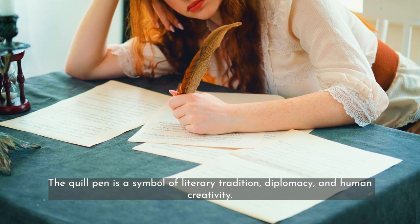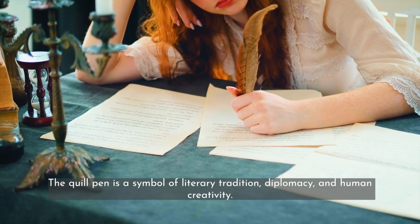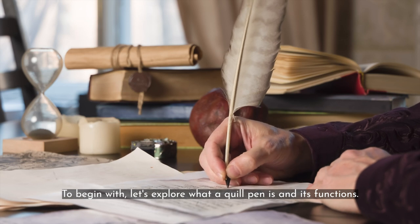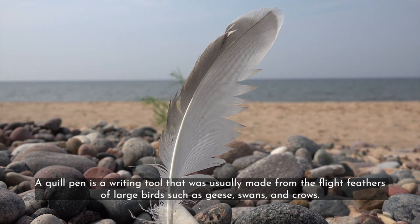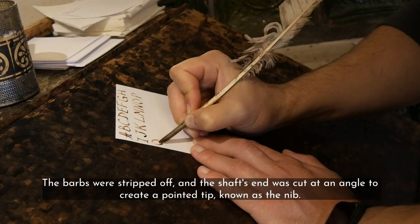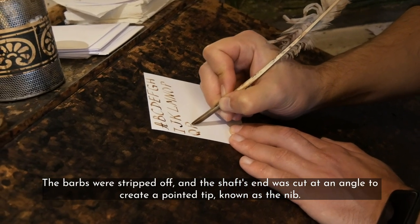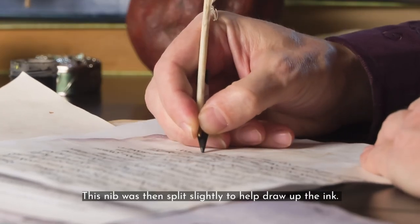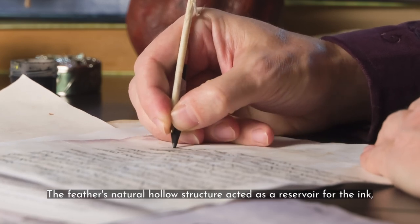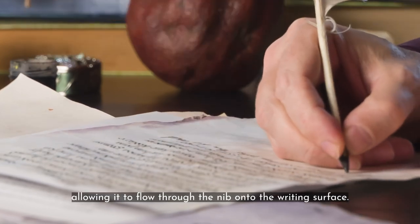The quill pen is a symbol of literary tradition, diplomacy, and human creativity. A quill pen is a writing tool that was usually made from the flight feathers of large birds such as geese, swans, and crows. The barbs were stripped off, and the shaft's end was cut at an angle to create a pointed tip, known as the nib. This nib was then split slightly to help draw up the ink. The feather's natural hollow structure acted as a reservoir for the ink, allowing it to flow through the nib onto the writing surface.